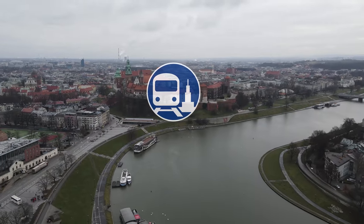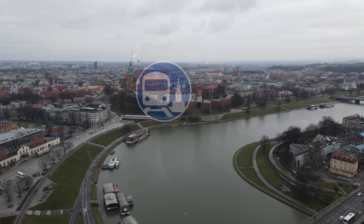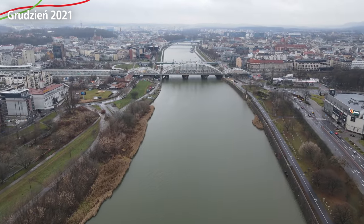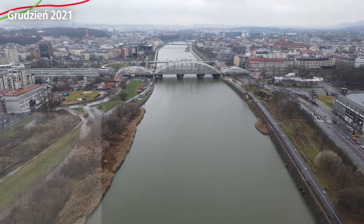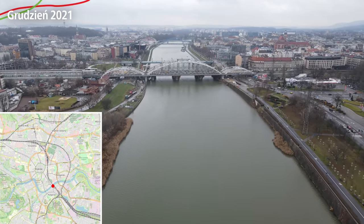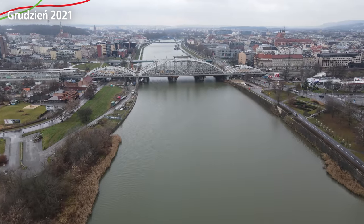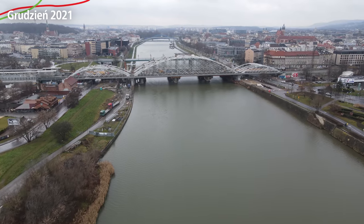Witajcie w Krakowskiej Średnicy 2050. Jest to seria podobna do Warszawskiej Średnicy 2050, ale dziś jesteśmy w Krakowie. Jak widzieliście w intrze, pokazaliśmy Wawel i inne obiekty charakterystyczne dla Krakowa. Tutaj mamy most nad Wisłą.